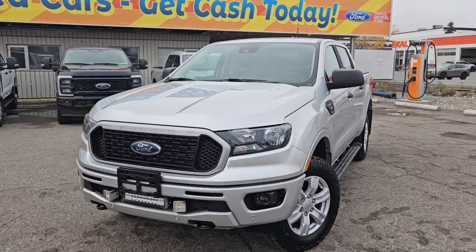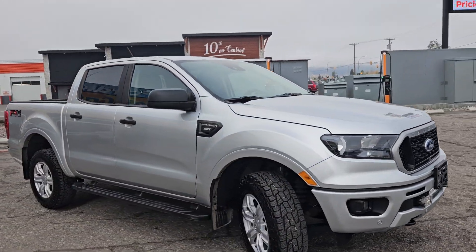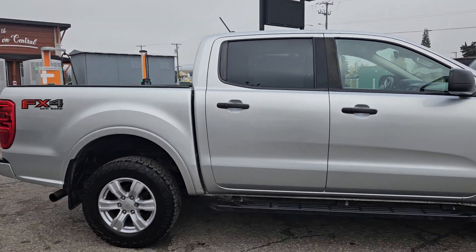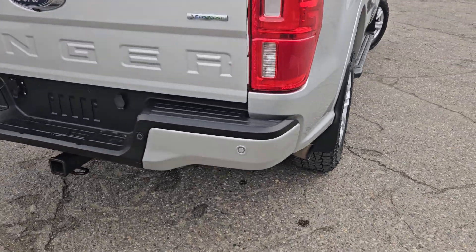Hello, this is Emily coming at you from Prince George Ford. Today we are looking at the 2019 Ford Ranger XLT coming in a nice silver. This vehicle is powered by a 2.3 liter EcoBoost engine, has four-wheel drive capabilities, and comes equipped with the FX4 off-road package.